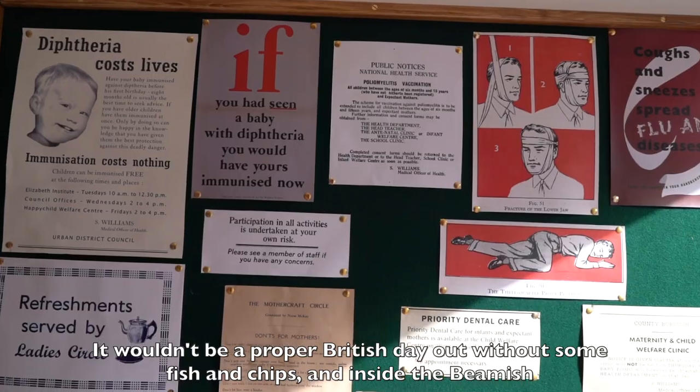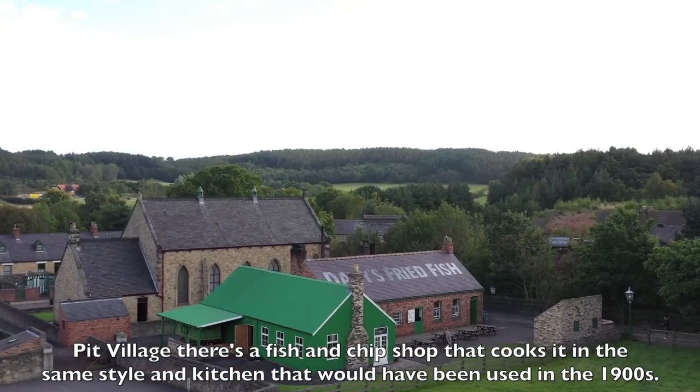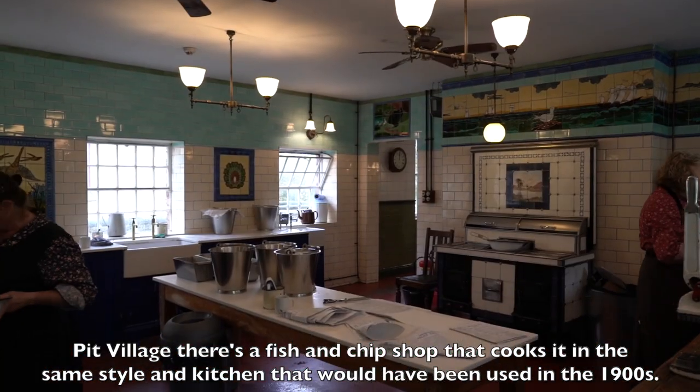And it wouldn't be a proper British day out without some fish and chips. Inside the Beamish pit village, there's a fish and chip shop that cooks it in the same style and kitchen as would have been used in the 1900s.